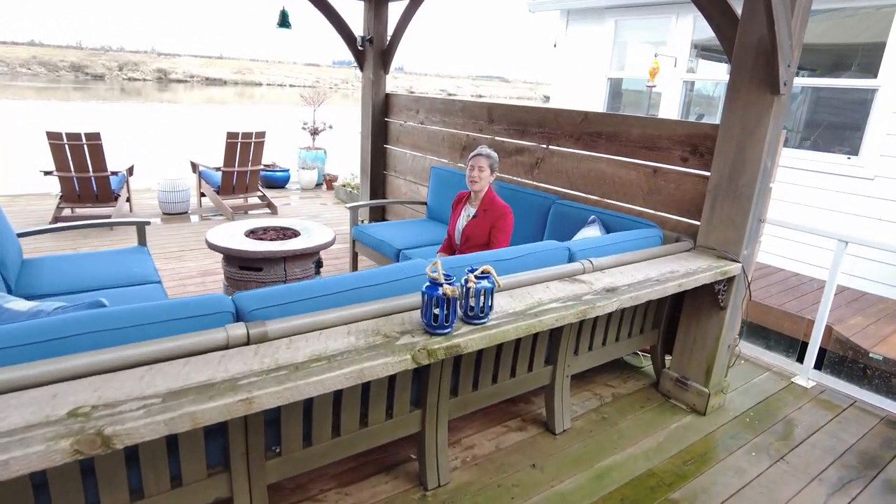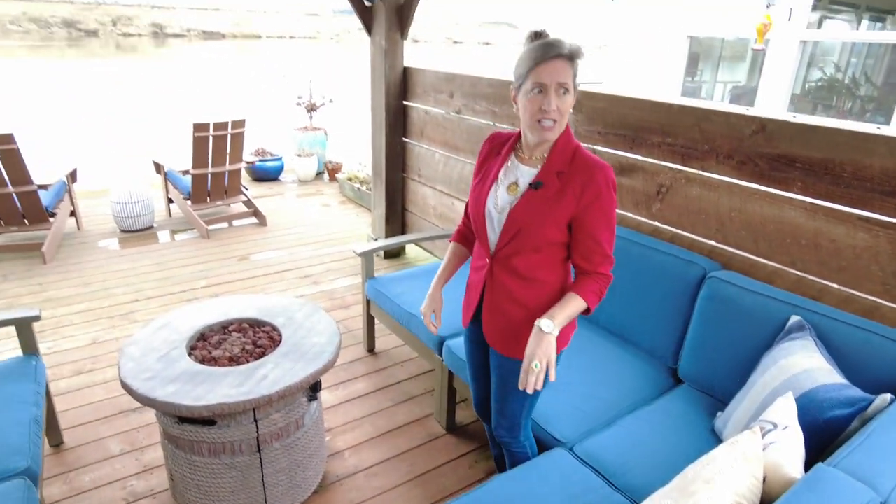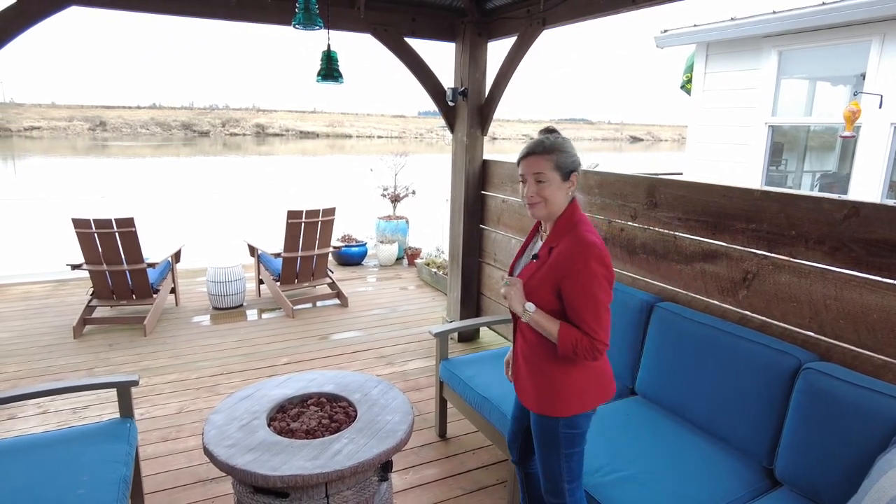This is a gorgeous floating home — cannot wait to show it to you. It is as turnkey as turnkey gets, and the house itself is, I think, three years old, if even.